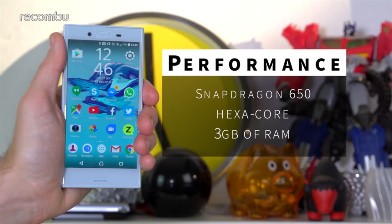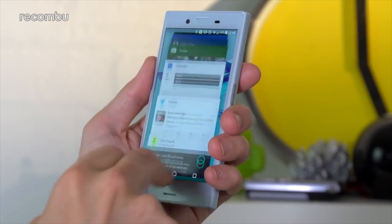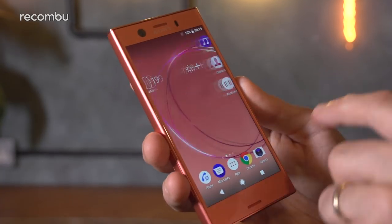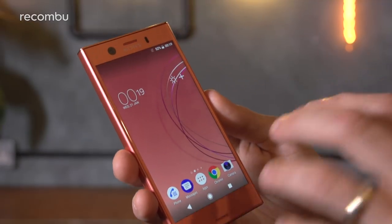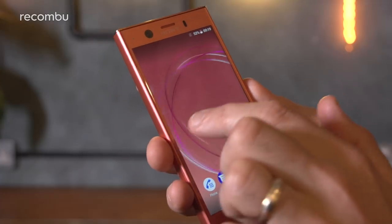Sony's Xperia X Compact uses the same Snapdragon 650 chipset as the full-sized Xperia X, backed up by 3GB of RAM. This is perfectly fine for everyday use, although you do see the odd stutter or pause and sometimes apps take a little while to load up. This is where the Xperia XZ1 Compact is once again the superior smartphone — Qualcomm's powerful Snapdragon 835 platform runs the show, which is a massive step up in terms of power.